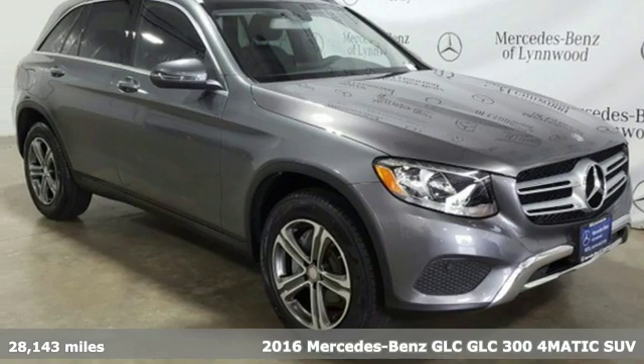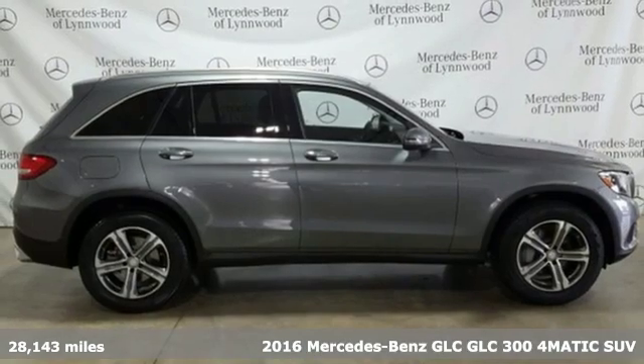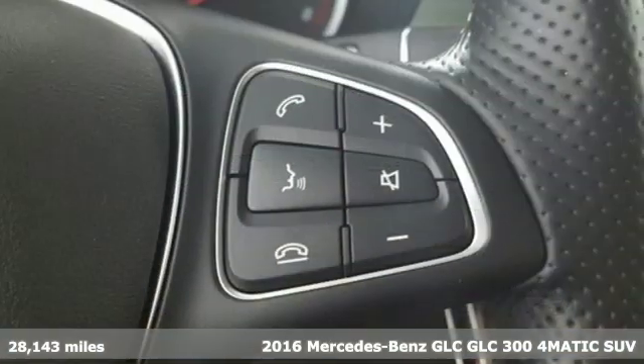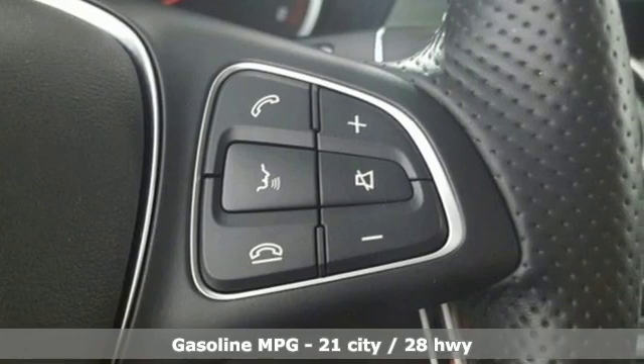It's a certified 2016 Mercedes-Benz GLC. The shape ignites your passion for driving and the engine delivers on that promise. It's well equipped with the features you need.